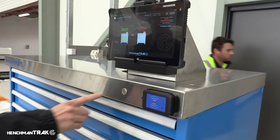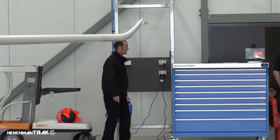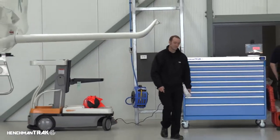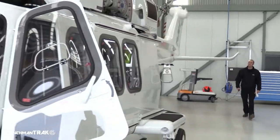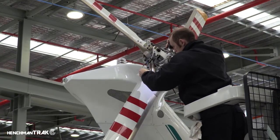Once the drawer is closed, the user confirms the transaction with the push of a button. This ensures the system is immediately ready for the next transaction, essential for efficiently managing tool control.